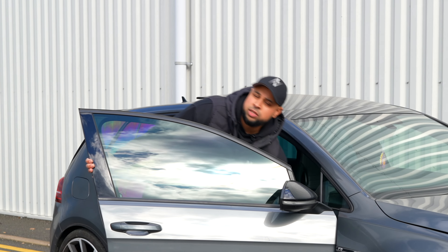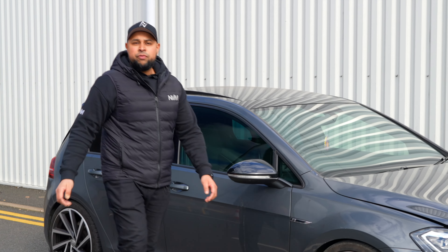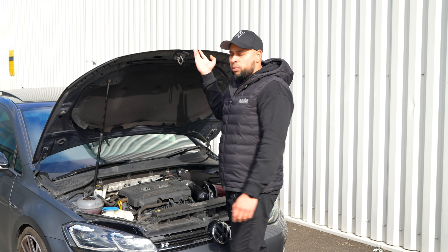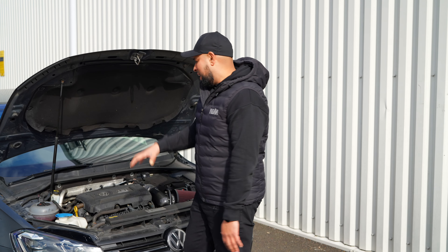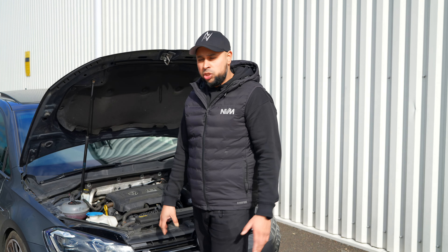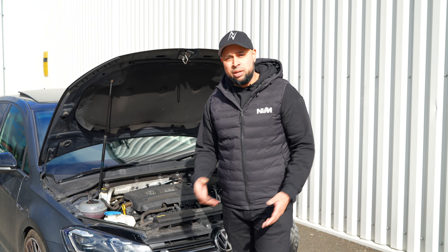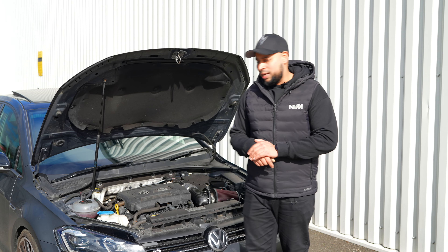First off today we've got this Mk7.5 Golf R in for NVM stage three ECU and DSG mapping. The car's been fitted with all the hardware for stage two and now it's been fitted with a hybrid turbocharger — this is a Venom 460 turbocharger — and we'll see what we can achieve from this setup today.